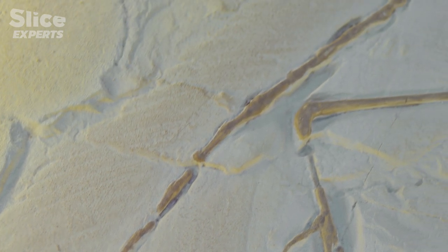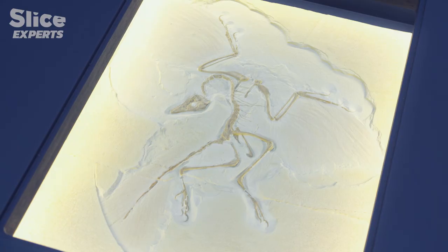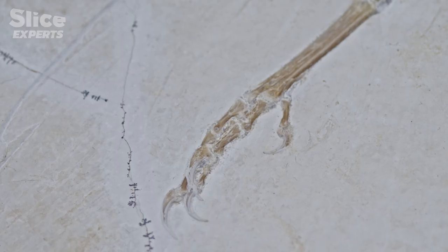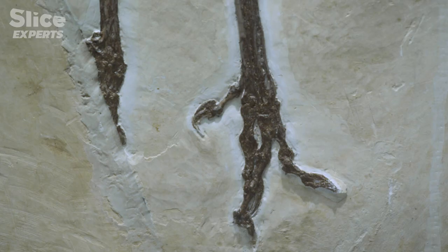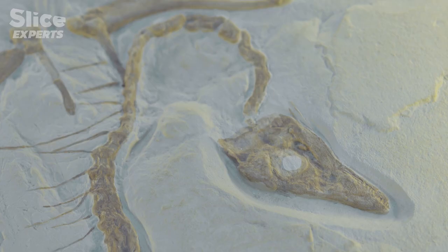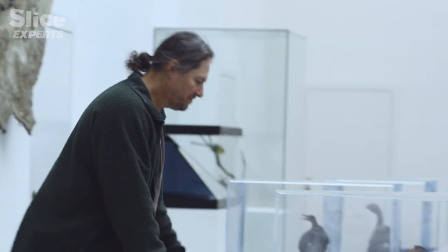In 1868, faced with the Archaeopteryx, British biologist Thomas Henry Huxley asserted that this was a transitional fossil between reptiles and birds. A friend of Darwin and an ardent defender of the theory of evolution, Huxley was an expert anatomist capable of skilled fossil analysis.